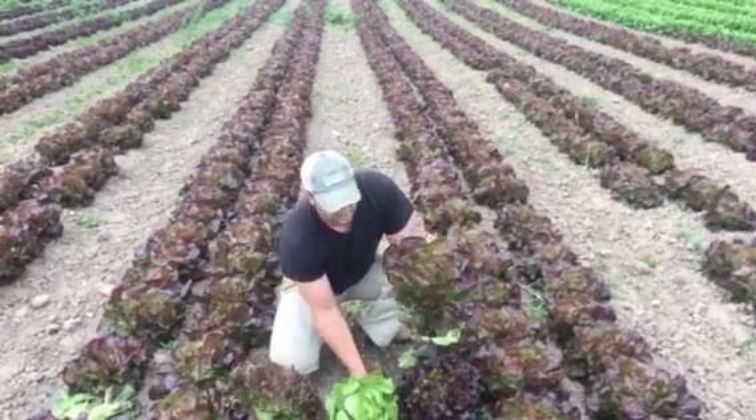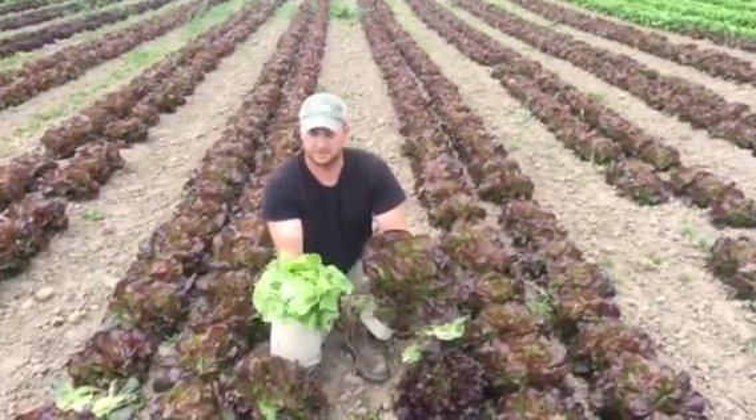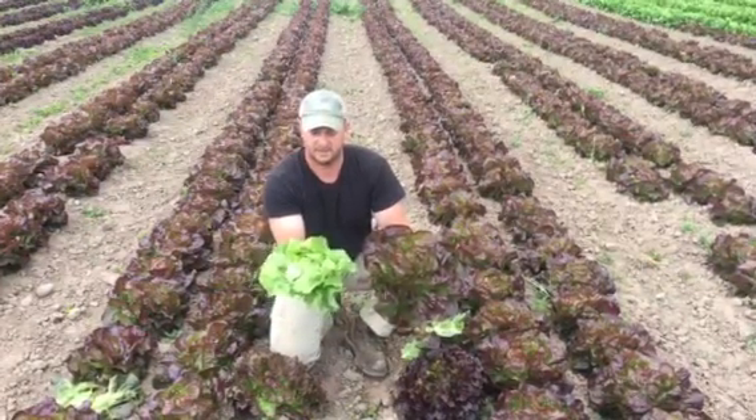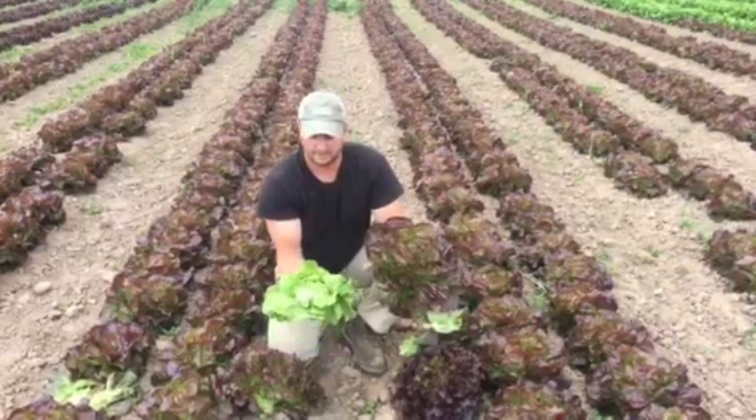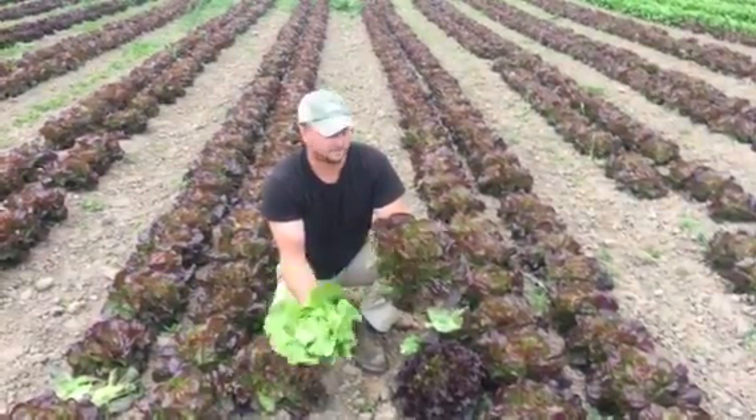And then green butter crunch is very similar to the red, though sometimes it's a little bit smaller with a more compact, round head to it. We may wait another week — these are a little bit premature, so we may wait another week for the green butter crunch.